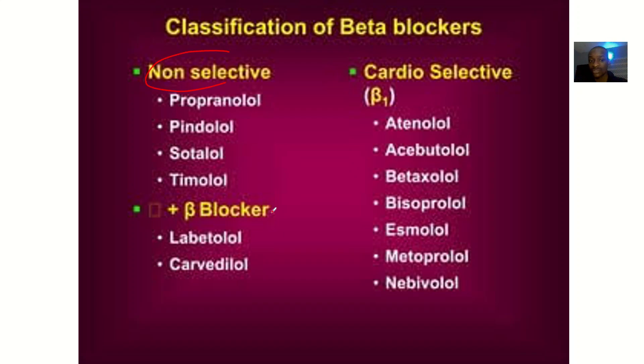We have non-selective and cardio-selective beta blockers. The cardio-selective ones we spoke about are atenolol, bisoprolol, and metoprolol.